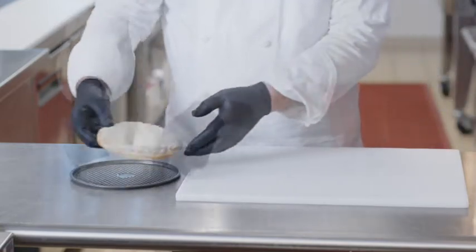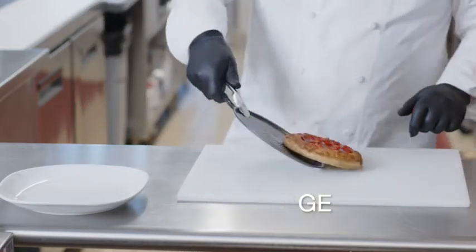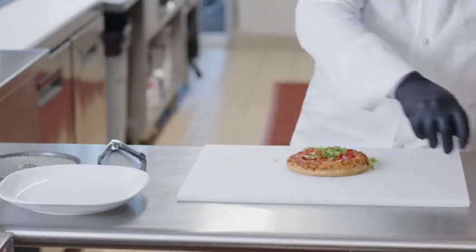This is a traditional six-inch pizza, frozen, which means easy long-term storage. That's going to be less waste, lower food cost. Only use what you need when you need it.